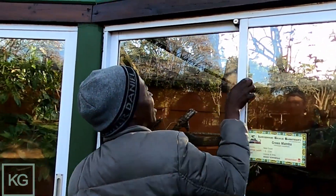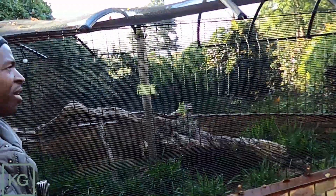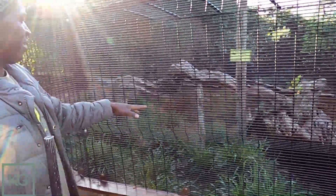Next up are the snouted cobras. There's nothing here at the moment — we had to take it out for winter. The Gaboon adder — that's the one. So summer time it comes back out again. Beautiful enclosures — yeah, it's a beautiful snake. I love that; it's one of my favorite snakes as well.